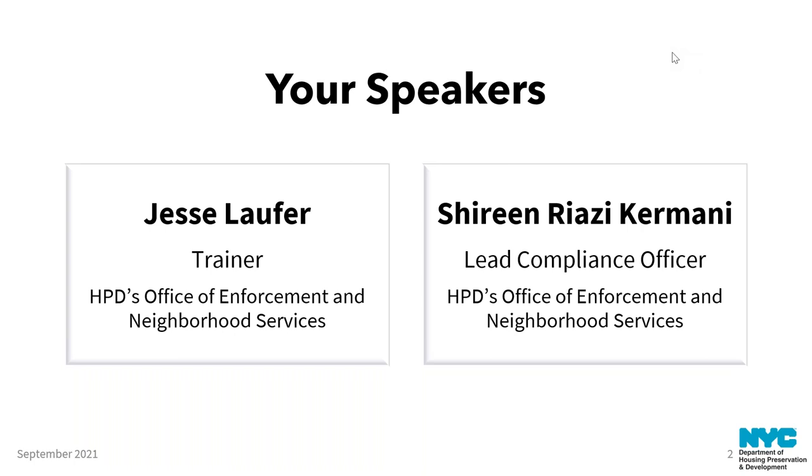Hi, Jesse. Hi, everyone. Looking forward to answering your questions later when we get to the question and answer period. Thank you, Shireen.